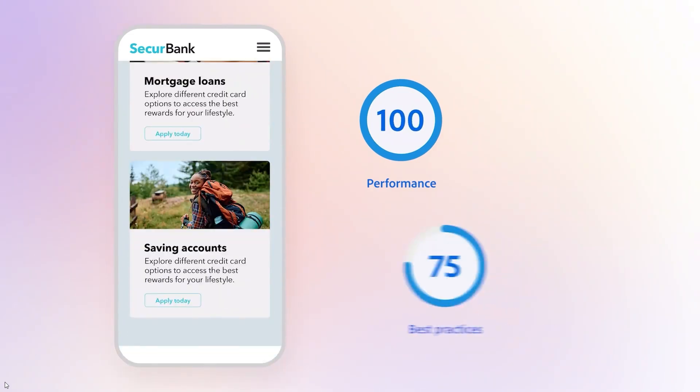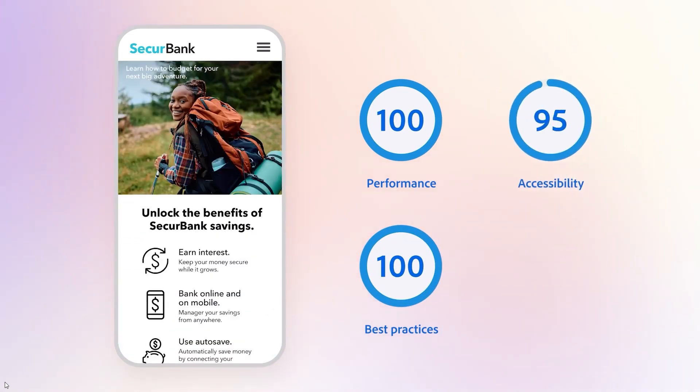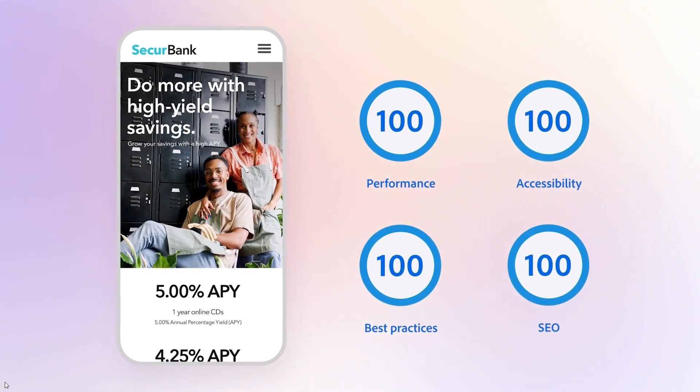Plus, AEM's intelligent features provide real-time insights into customer engagement that optimize performance and ROI.